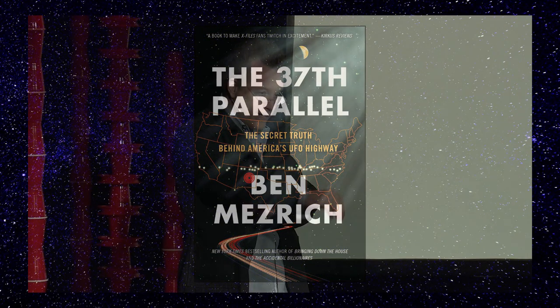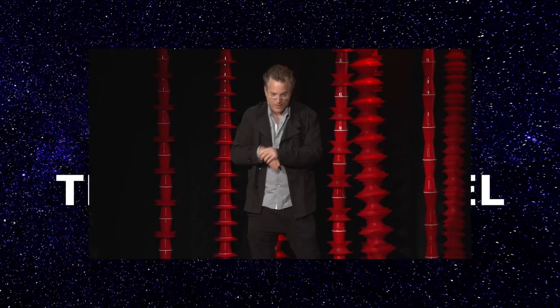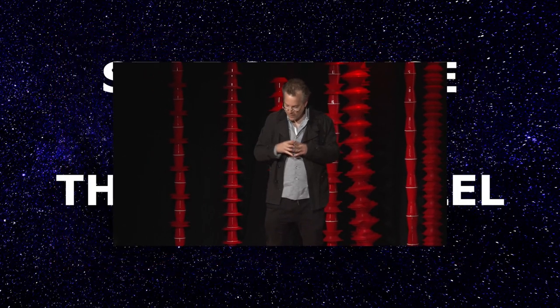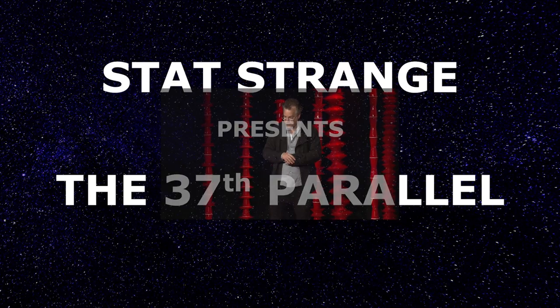It turns out that the majority of UFO sightings occur along the 37th parallel of the United States. It also turns out that most cattle mutilations are along the 37th parallel. It also turns out that almost all of America's underground military bases are along the 37th parallel of the United States.